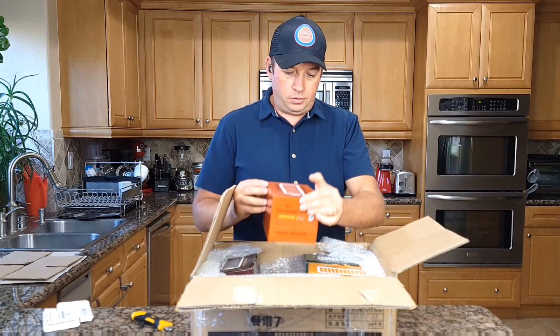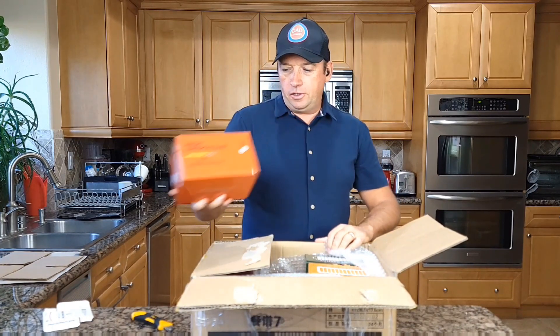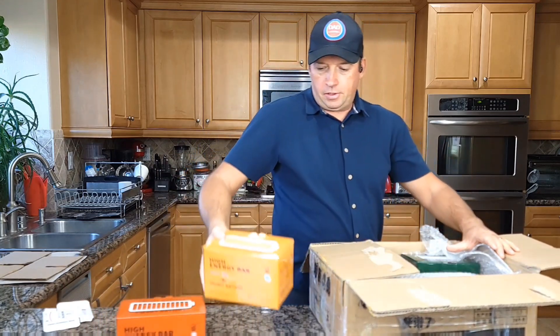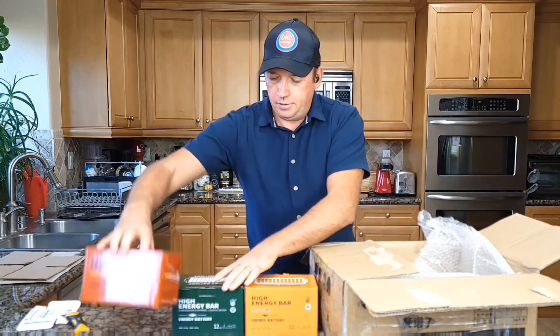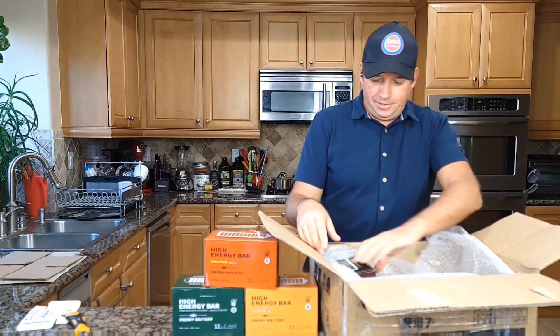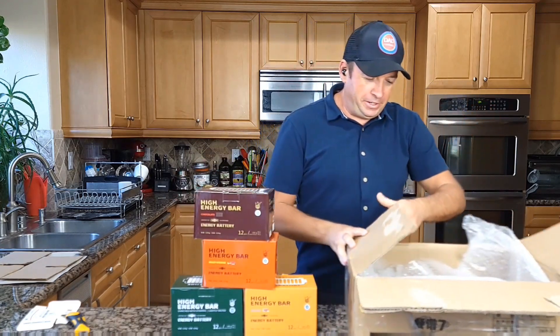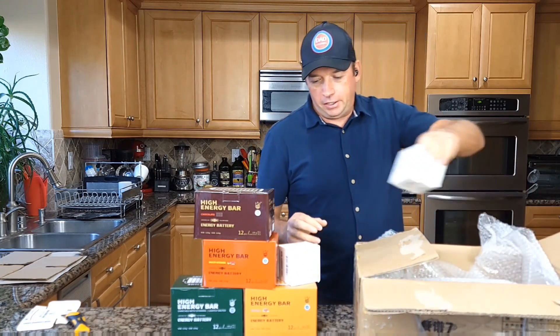Oh wow, it's a lot of food! So, high energy bar. I'm going to unbox and remove everything here. Wow, it's a lot of food, guys — come for the party! Now I can have some food to take for a hike.